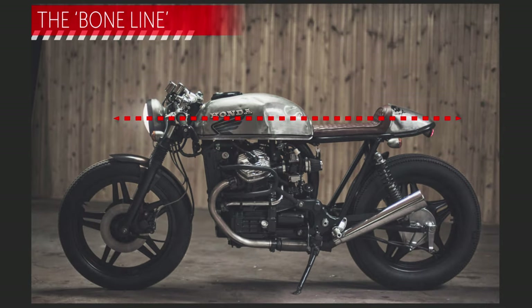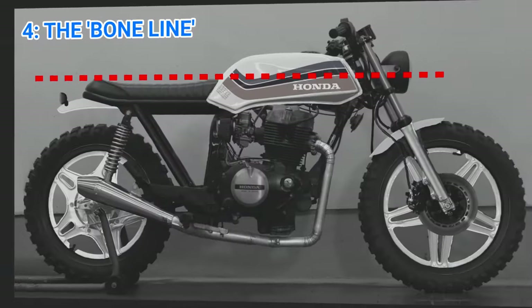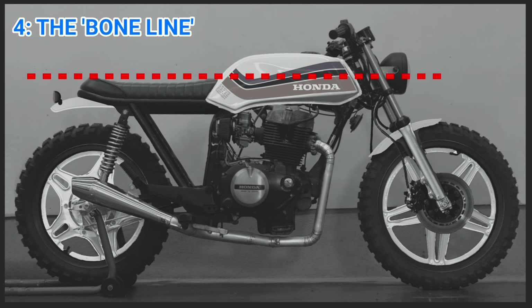The bone line is hugely important in car design, and it's important here as well. It serves to describe the widest point of the bodywork. Keeping the center of the lamp on the bone line works very well. Here you can see my build — I'm quite satisfied with it, although I don't have the traditional tail cowl to tie in to the line at the rear end.